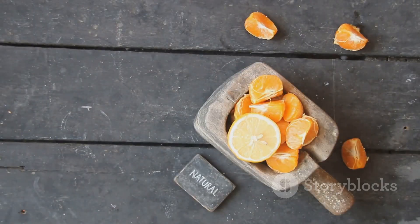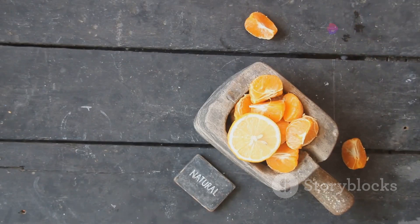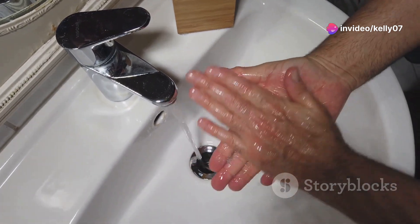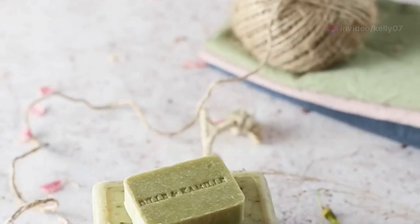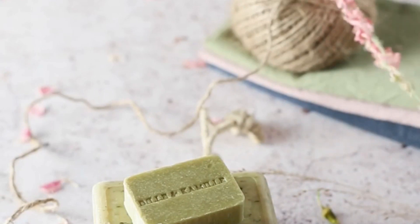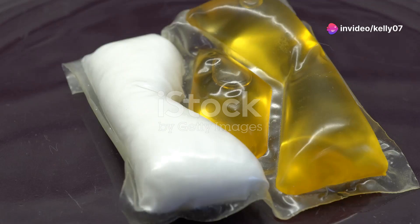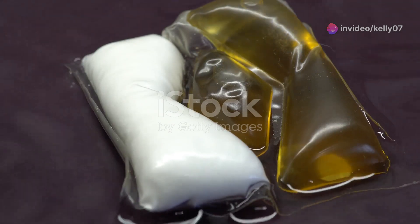The world of cleaning products can be broadly divided into two categories: soaps and synthetic detergents. Both serve the same purpose — to help us keep clean — but they achieve this through different means. Soaps, with their ancient roots, rely on natural ingredients and simple chemical reactions. Detergents, on the other hand, are a product of modern chemistry, boasting complex formulations designed to tackle even the toughest stains.